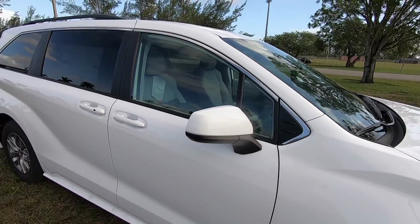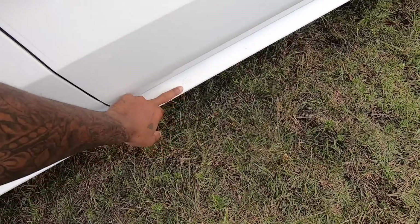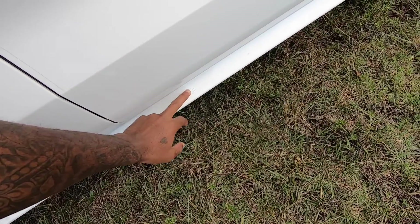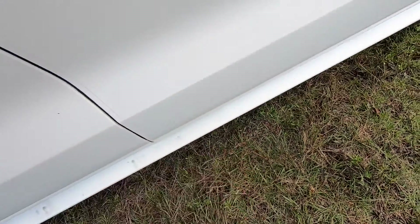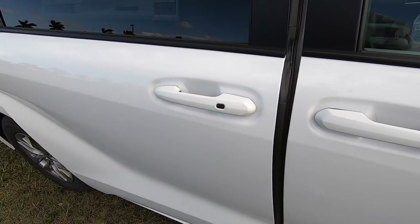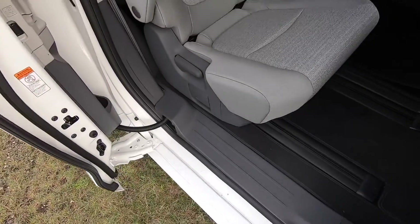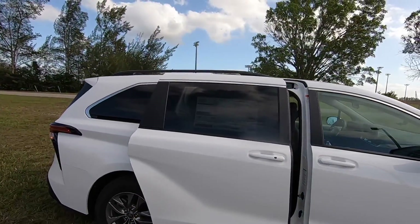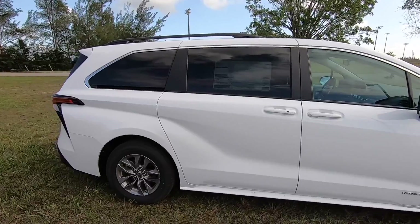You won't hear any wind buffeting once you have the window down. On the side here, one commenter noted that the LE does not offer the kick function — where if you have the key in your purse or pocket, the sliding door will open automatically. There are also black painted roof rails, so just in case you wanted to carry a bike or some gear to the beach, you can definitely do so.